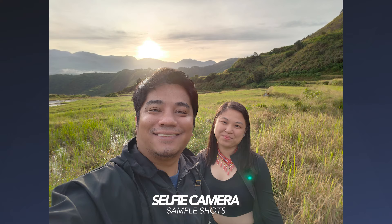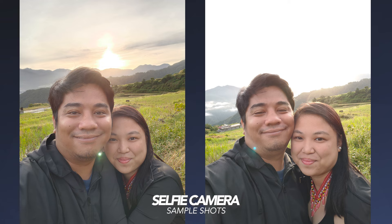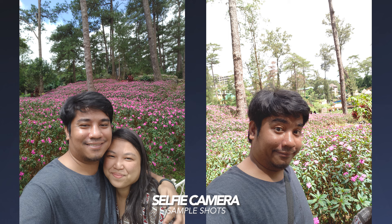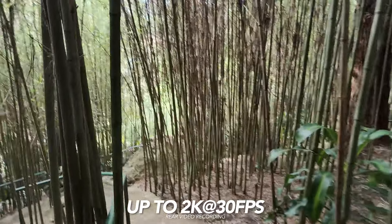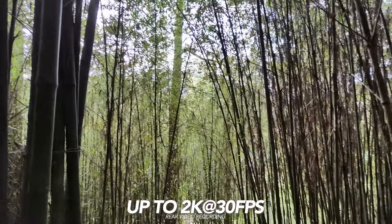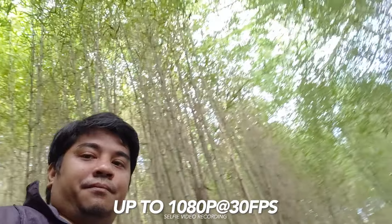As for its selfie, it captures a true-to-life skin tone, but sometimes results tend to have blown-out highlights. Just like other Realme devices, the selfie camera tends to have too many details, making the results sharper than usual. As for its video recording, its rear camera can shoot up to 2K at 30fps, while its selfie camera can only shoot up to 1080p at 30fps.